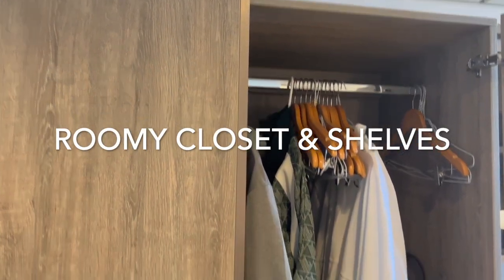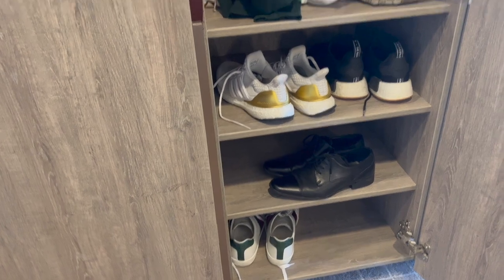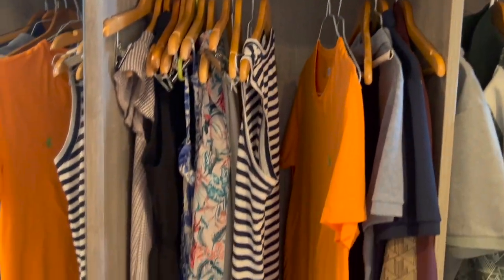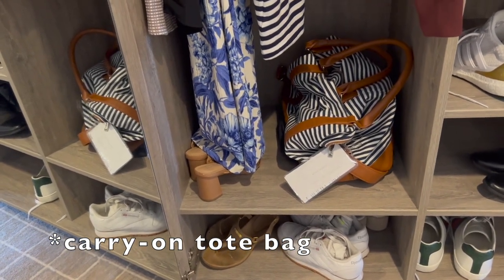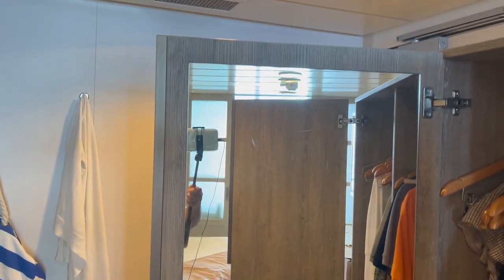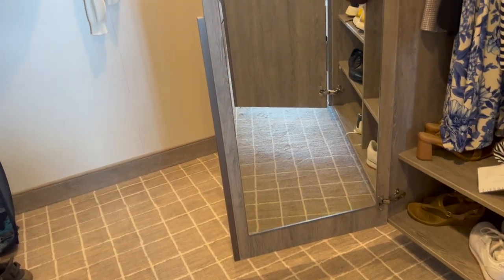Here is our closet. On the bottom we kept our shoes, and on one side there's a longer space great for dresses and longer garments. I have my carry-on bag down at the bottom — I love that bag. One thing to note: the full-length mirror is tucked away inside the closet, so it's not immediately visible when you enter the cabin.